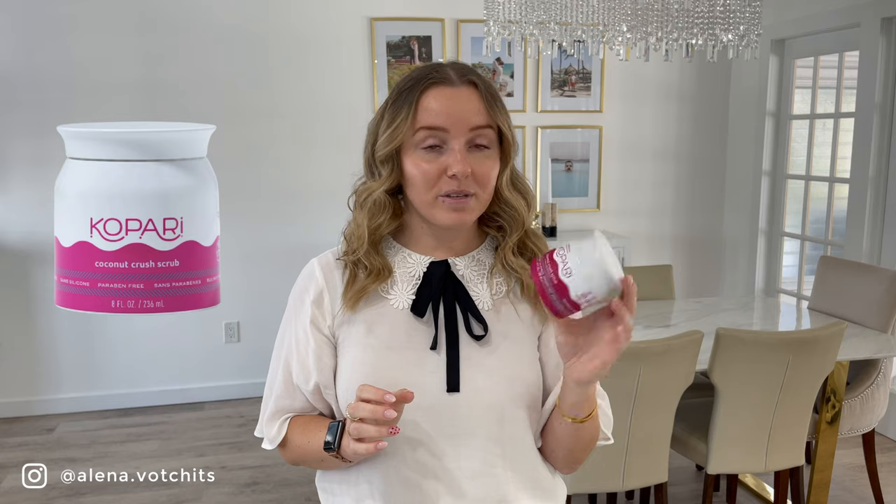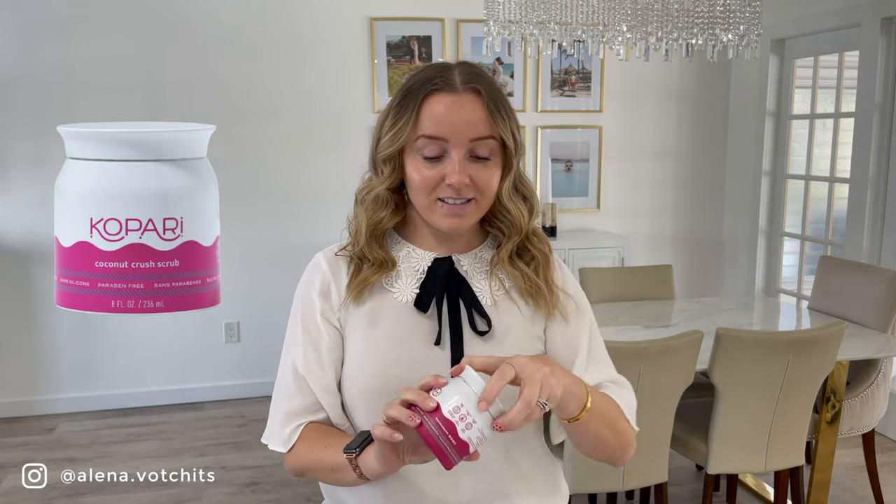Next is a Kapari Body Scrub — I love this one. This is the Coconut Crush Scrub. It was smelling good, it was doing the job, and it's personally really great. Next time I place a Kapari order I will be repurchasing it. I used it all up — it was wonderful.